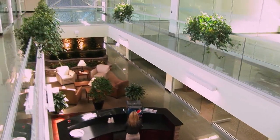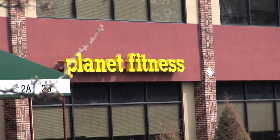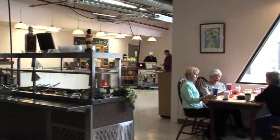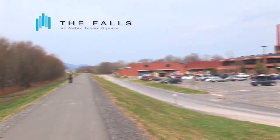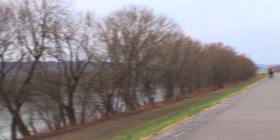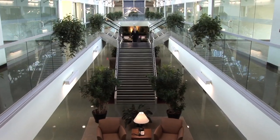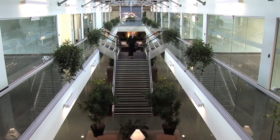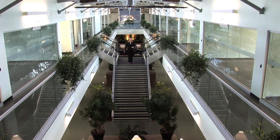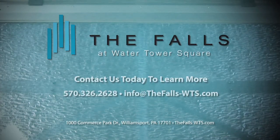The Falls is the pinnacle of Water Tower Square, which means you can take advantage of a campus-like setting featuring an on-site fitness center, a restaurant with on-premise catering, and more. And all of this is just steps from the Susquehanna Riverwalk, a four-mile paved bike path and walkway along the beautiful Susquehanna River. So why not take advantage of Central Pennsylvania's number one business address? A truly personal business space awaits you — the Falls at Water Tower Square. Contact us today to learn more.